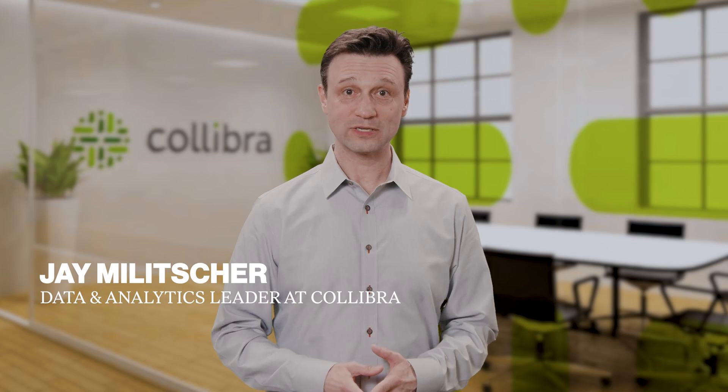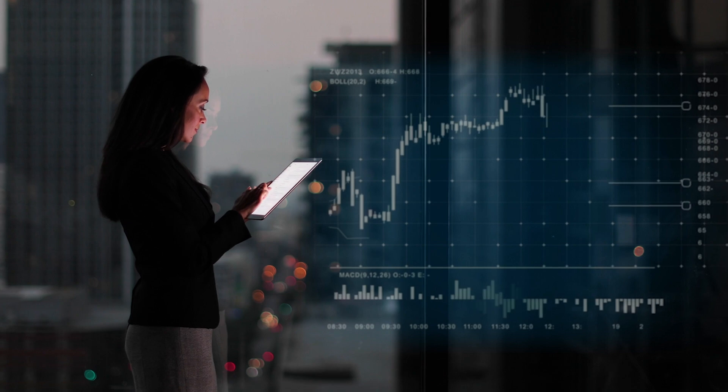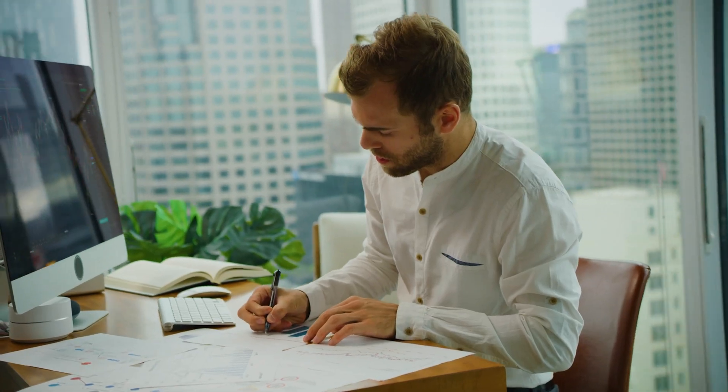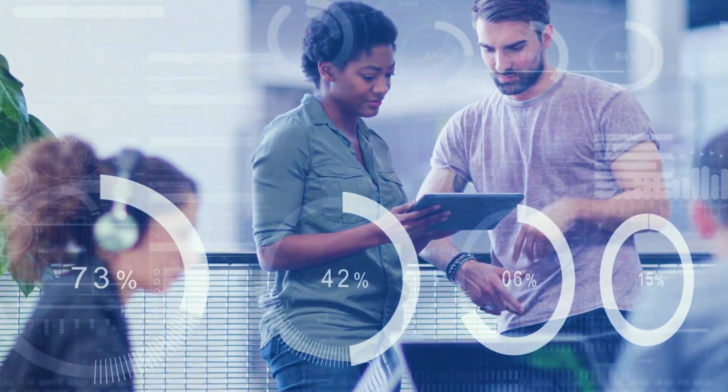Hi, I'm Jay from the Data Office, and today I'm going to talk about how you can get the most out of your data catalog. Data catalogs are becoming common these days, but there are a few things you can do to get the most out of your catalogs so that you can increase value from your data, cut costs, and make it easier for data consumers to find and understand your data, and ultimately make your organization's data work for you. So here are six tips.